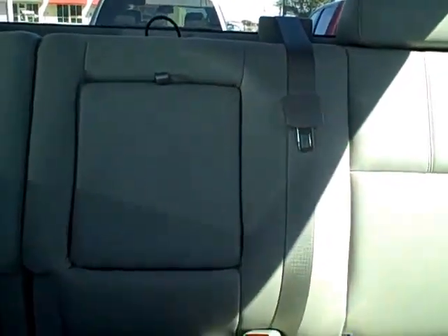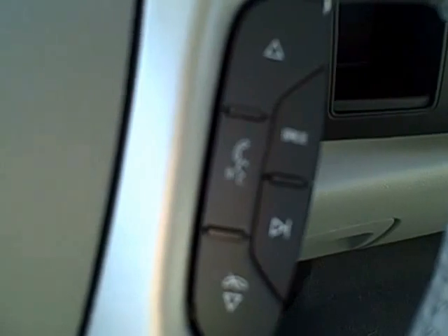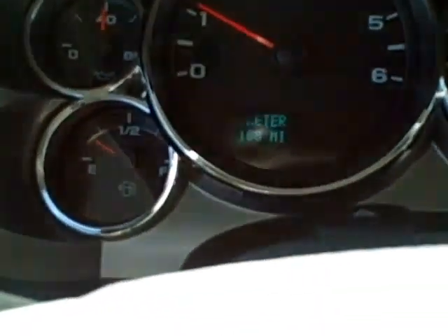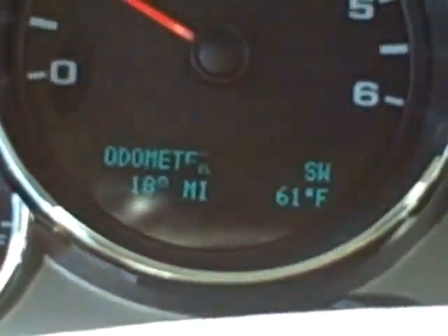On the steering wheel you have cruise controls, radio controls, and hands-free calling controls. The odometer currently states 188 miles.